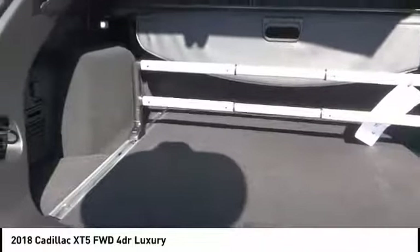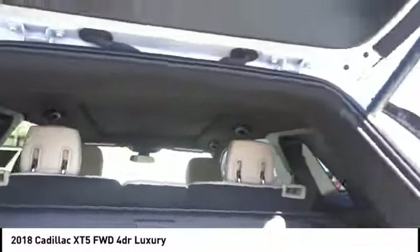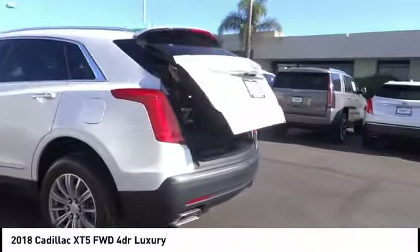And is priced below $50,000. This vehicle has less than 3,000 miles, offering reliability and good looks at a great price. So come in and take a test drive today.